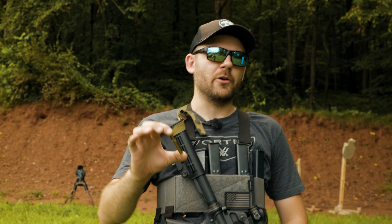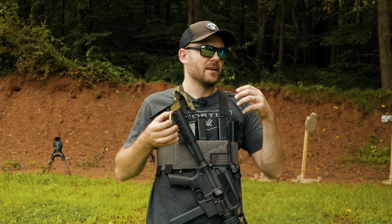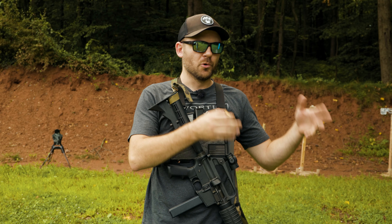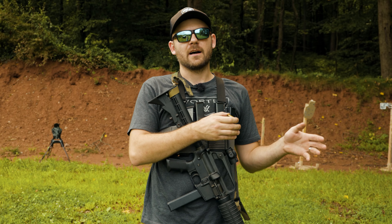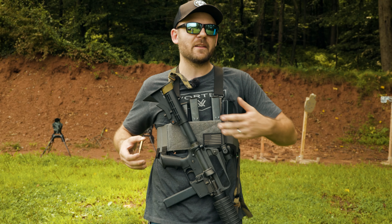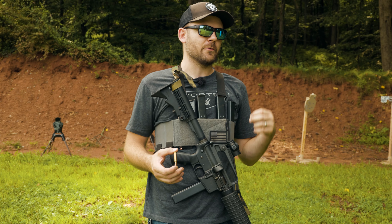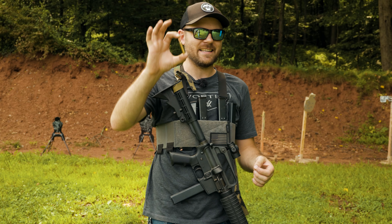Budgeting ammo is a phrase that we've been using over the last couple weeks in a series of videos on our YouTube channel where we are discussing tools and strategies for you guys so that you can hit the range and train with more purpose. That's ultimately going to make you a better protector. It's also going to be more fiscally responsible with the resource that is ammunition.